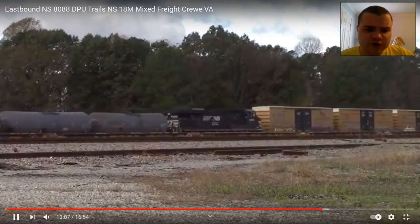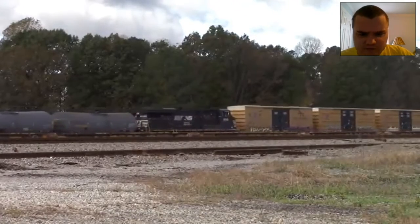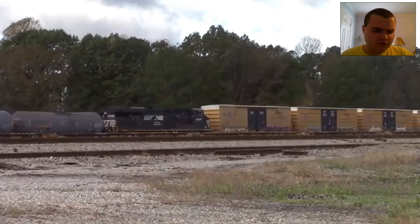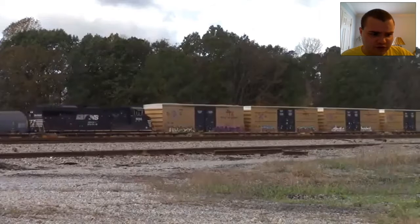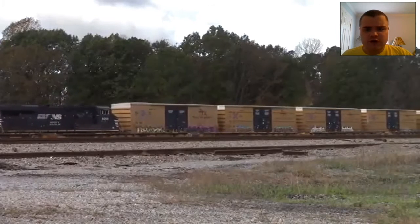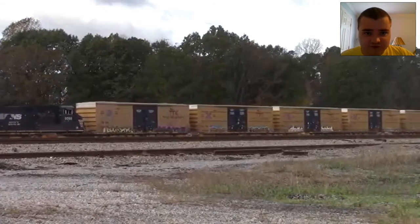There it is. This is my first NSDPU heading east on 18M, plus the first time I caught 18M. Can you believe it? Isn't that so cool? That's on the same date I caught the interstate heading east.